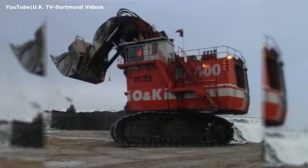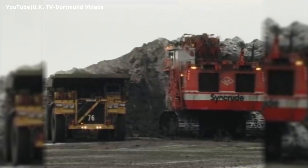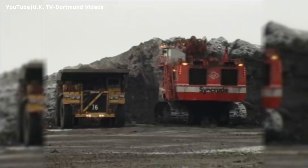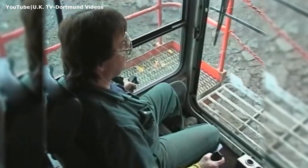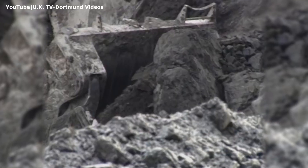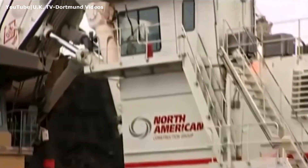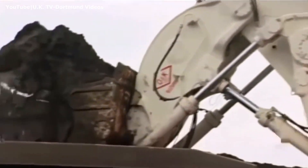Once on site at Syncrude, the RH-400 was reassembled by the same O&K team from Germany in a record 10 days. Now was the time for the massive 910-ton hydraulic excavator to show its new owners what it could do. A few months later, in December 1997, nearly at the time when Syncrude approved the purchase of a second unit, O&K announced it was selling its mining division.